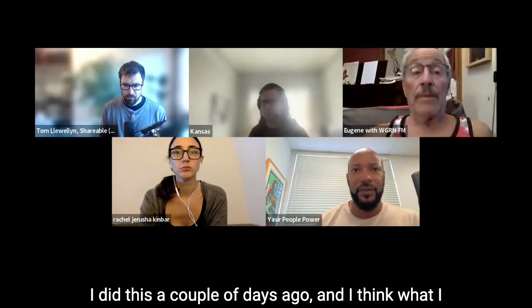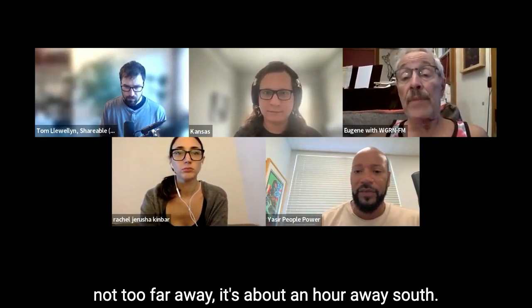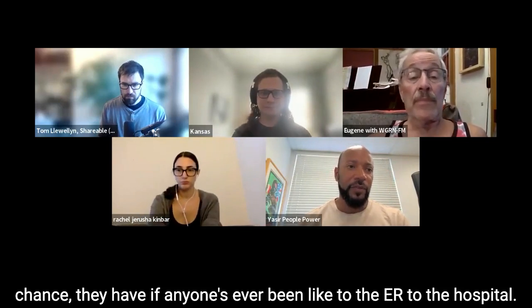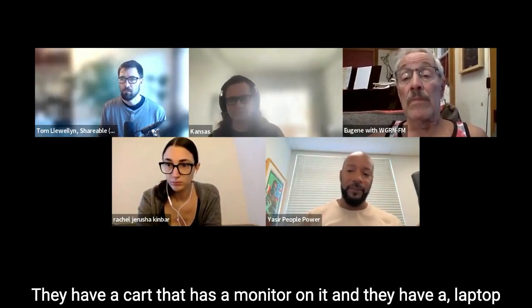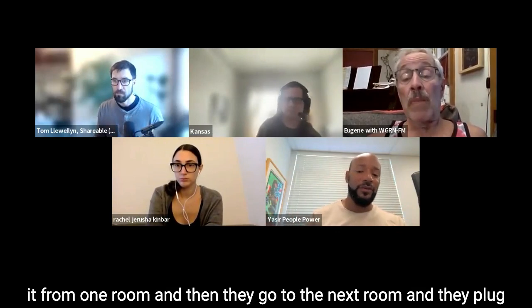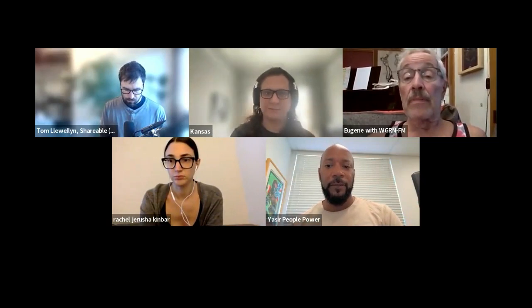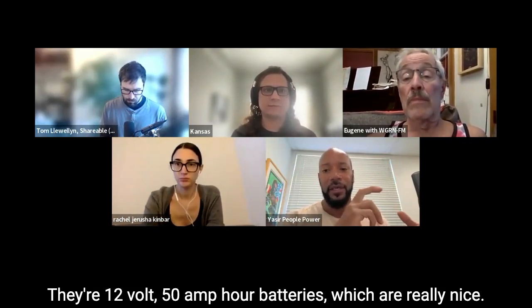I did this a couple of days ago and found something about an hour away south — a city called Gilroy. If you've ever been to the ER or hospital, the nurses and doctors have a cart with a monitor and a laptop docking station where they can dock their laptop, unplug from one room, move to the next, plug it back in, and sometimes they have little printers attached to take people's vitals. Those carts have lithium-ion batteries on them — 12 volt 50 amp hour batteries, which are really nice.